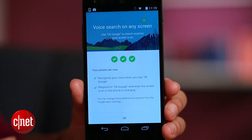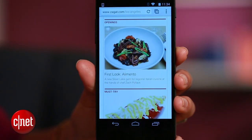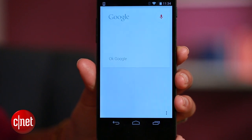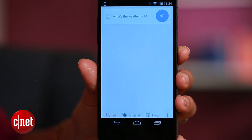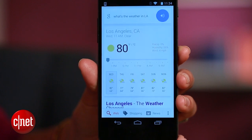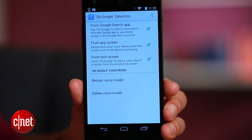Hit OK and you've got the new feature. With OK Google enabled everywhere, you can say a spur-of-the-moment command no matter where you are in the system. For example: 'OK Google, what's the weather like in LA?' — It's 80 degrees and clear in Los Angeles.